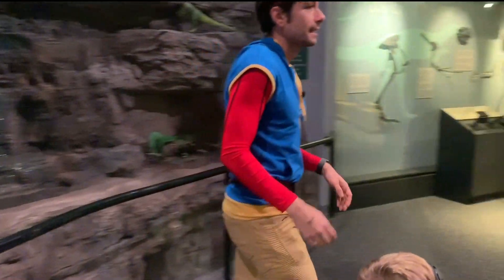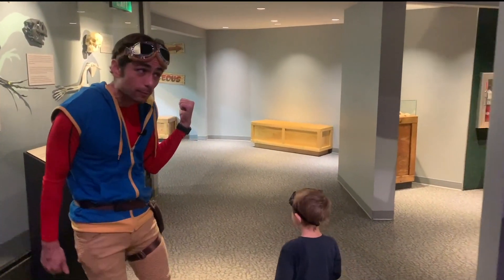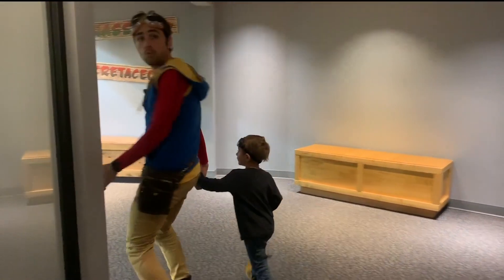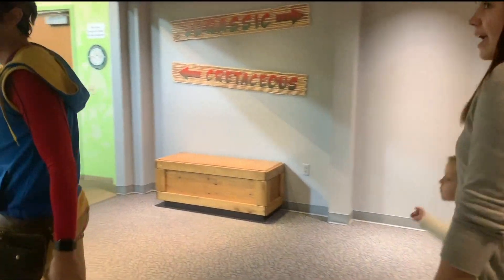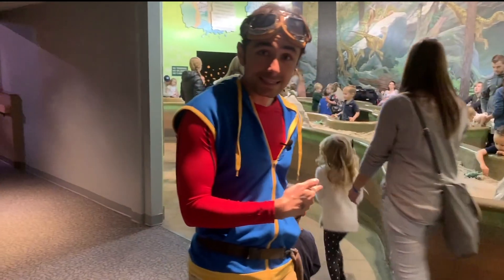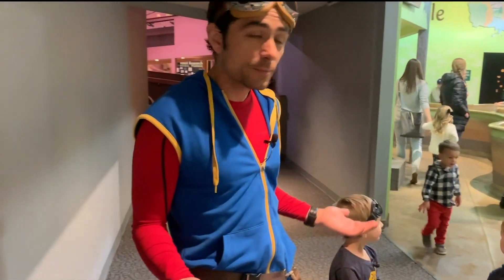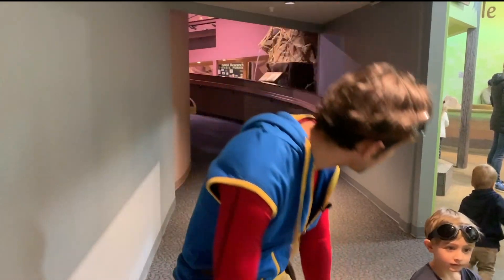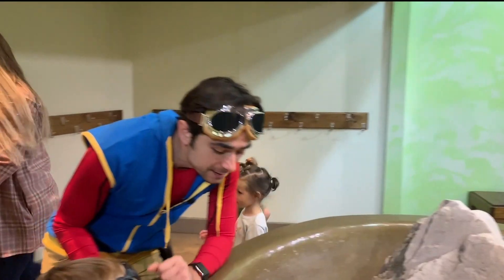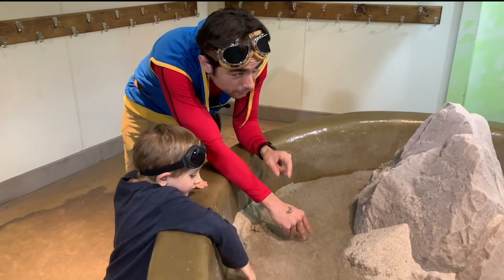Let's go check out some other things. I think there are some dinos back here that we can play with. Let's go check it out. Whoa, and we're back. We made it back. Look at this — it's a dino playground! Should we go check out some of the dinos to play with in the sand? There's sand in here that we can play with, and dinos too.